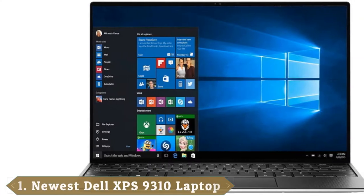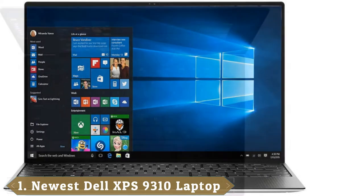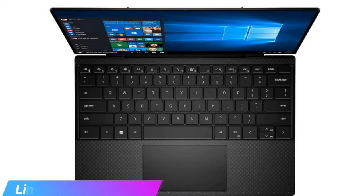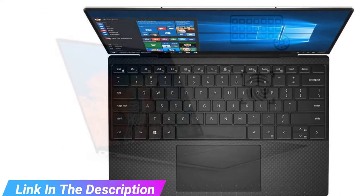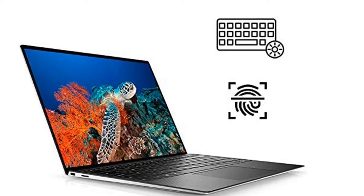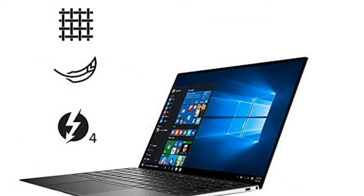At the first position of our list, we have the Dell XPS 13 Model 9310 4K. At this point in the game, Dell has the premium ultra-portable thing down to a science. The Dell XPS 13 has undergone a number of small tweaks, including a smaller frame, thinner bezels all around, and a bigger keyboard and touchpad. Pair that with one of Intel's latest 11th-gen processors and new integrated GPUs, and you've got a laptop that looks good and works hard.